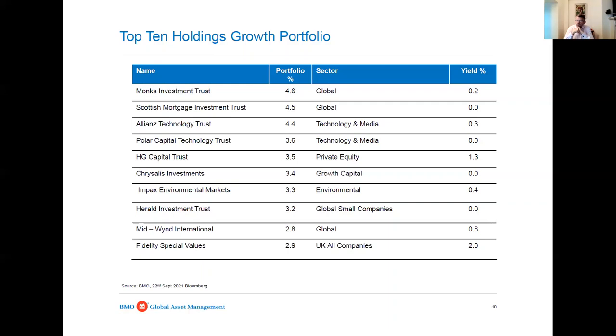HG Capital, the private equity trust, has done really well, and Chrysalis Investments too - only held for a couple of years and only listed a couple of years. There's a big emphasis on technology, software, and digital disruptors in their portfolios and they've performed really well. However, since the announcement of the vaccines for COVID in November, that heralded a change of leadership in stock markets - both UK and US - away from these growth-oriented secular growth trusts and technology, much more towards value-oriented investments.